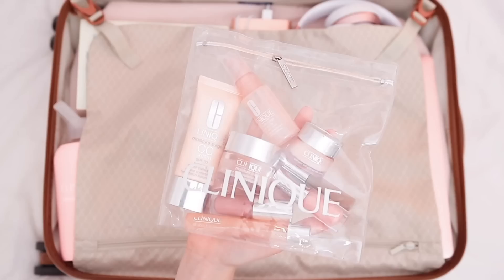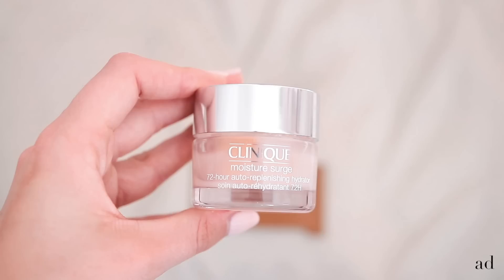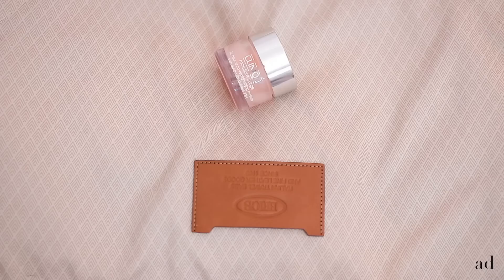Next it's time for cosmetics. I like to separate my liquids beforehand so there's no fuss at the airport. I love using this Clinique pouch for my liquids — it's airport security approved, reusable, and much more stylish. The first product I pack is my Clinique Moisture Surge 72-hour hydrator, which is an amazing multi-tasking essential flight product. I'll show you why later in the video. I also like to pack an eye cream or eye serum.